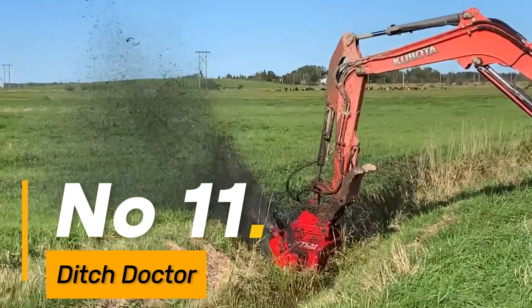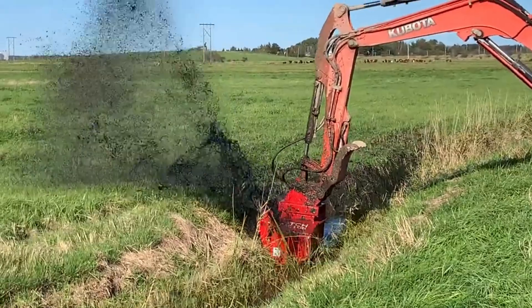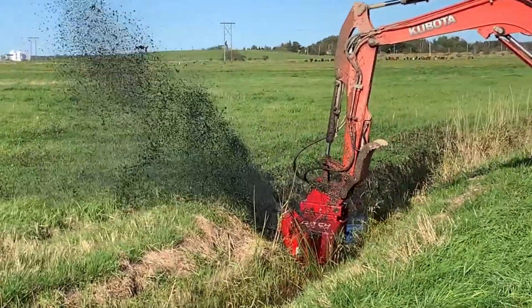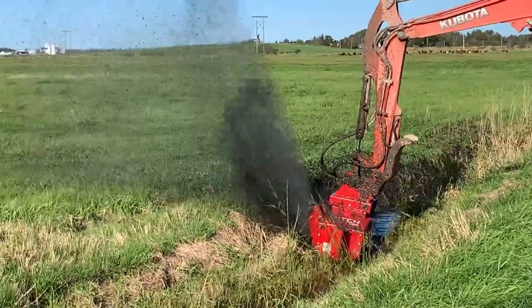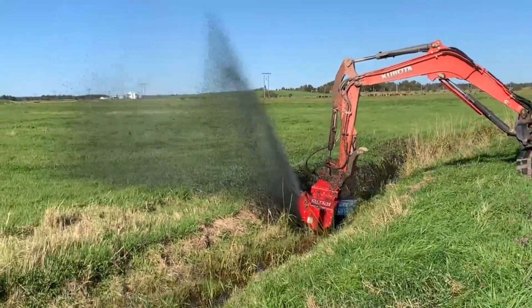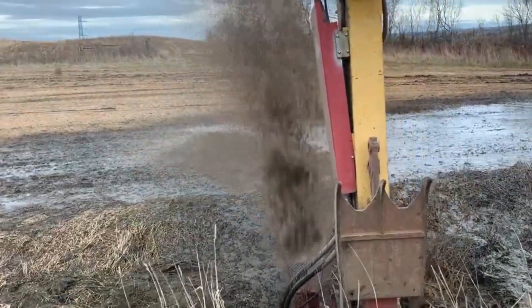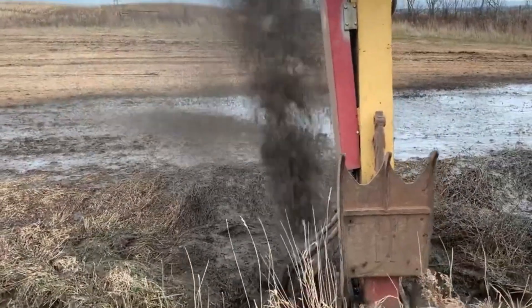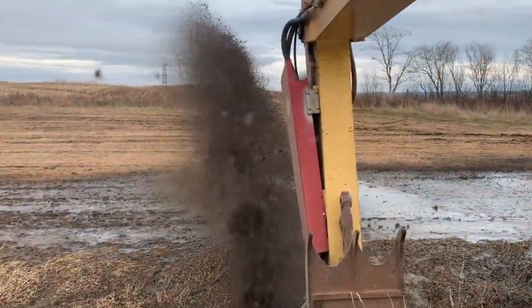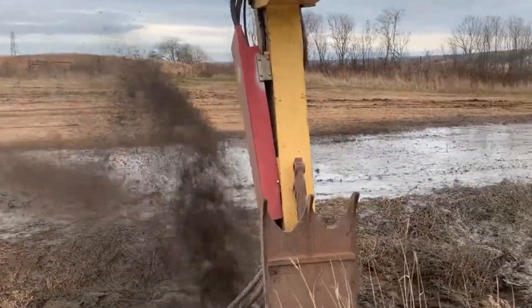Number 11: the Ditch Doctor, renowned for its efficient soil excavation and grading capabilities, plays a pivotal role in creating and maintaining drainage systems and ditches. Its precision in handling soil excavation tasks ensures the creation of functional and effective drainage networks, contributing to efficient water flow and management in diverse landscapes.